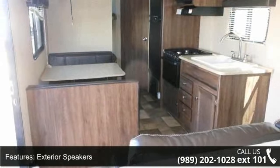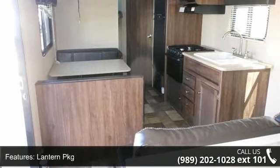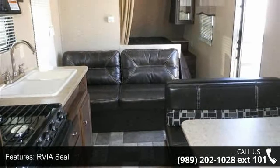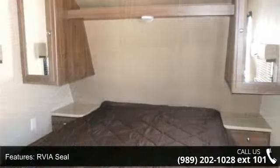Travel in style with this 2016 Colmas CTS 274BH. Whether you are planning on vacationing, adventuring or just relaxing, this travel trailer does it all.